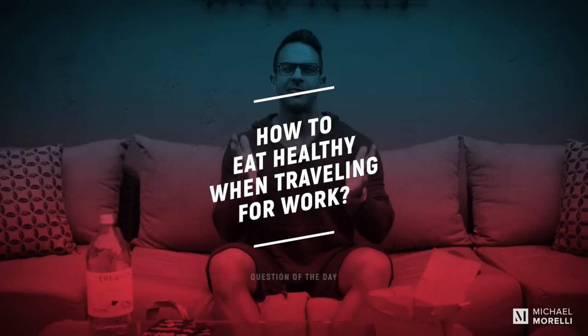All right guys, so how to eat healthy while traveling for work. I'm in LA — if you've been following behind the scenes, we've got photo shoots. We're filming for a new challenge called Strong 45. Stay tuned for that.